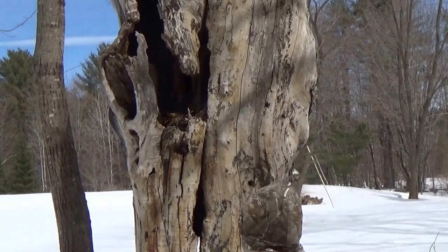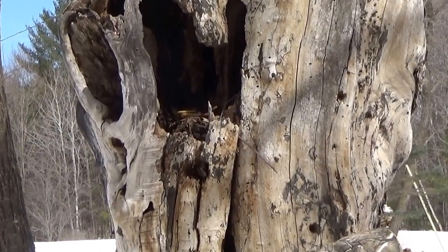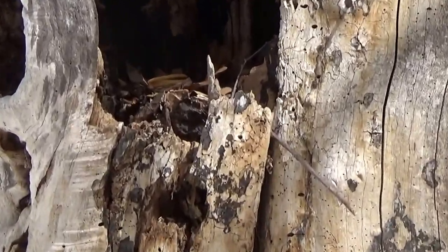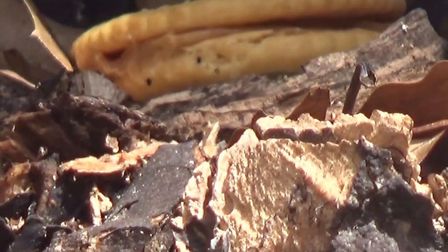Look — the cracker is sitting right on top. You see the peanut butter cracker right there? If you stand on top of the snowbank, you can take a picture of your cracker. I got the paper.